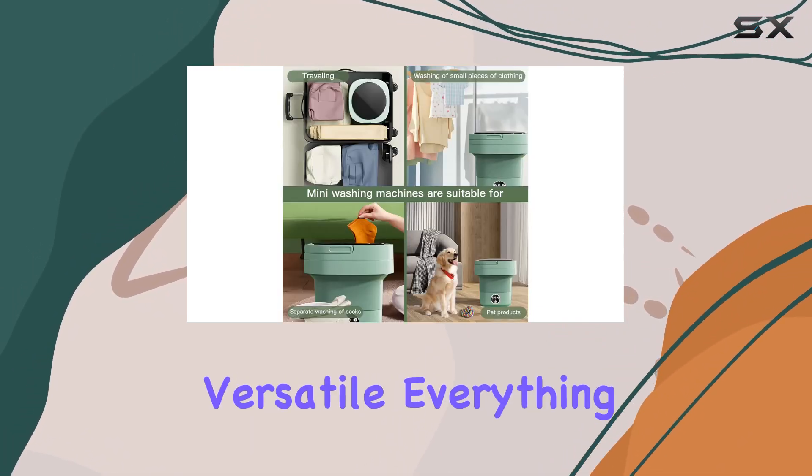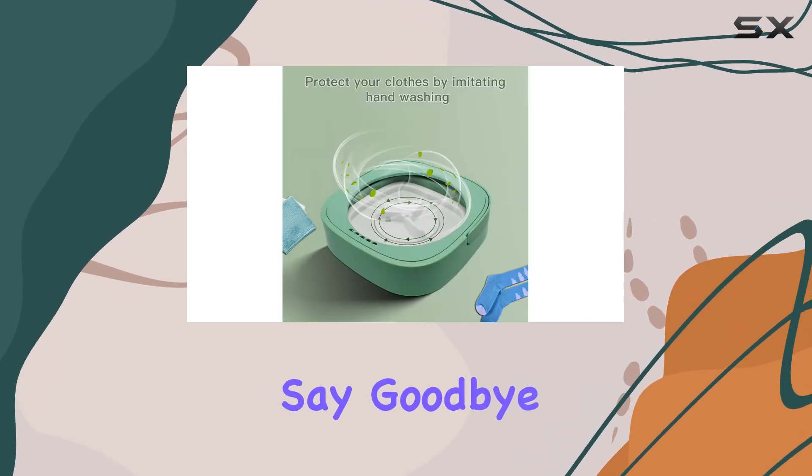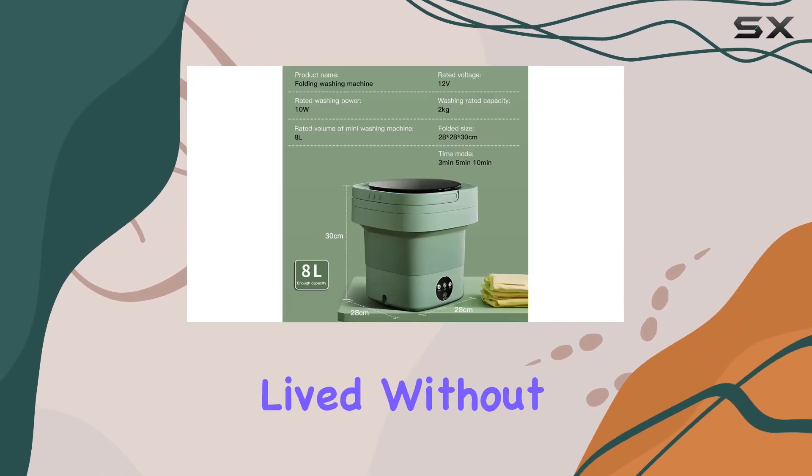Overall, I couldn't be happier with the CWZZ portable washing machine. It's convenient, efficient, and versatile — everything you could ask for in a portable laundry solution. Say goodbye to stubborn stains and hello to fresh, clean clothes wherever you go. Trust me, once you try it, you'll wonder how you ever lived without it.